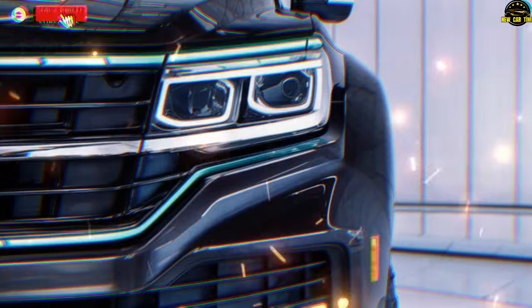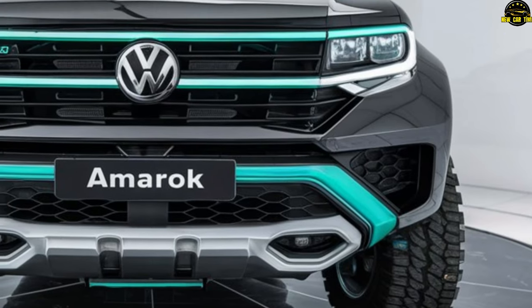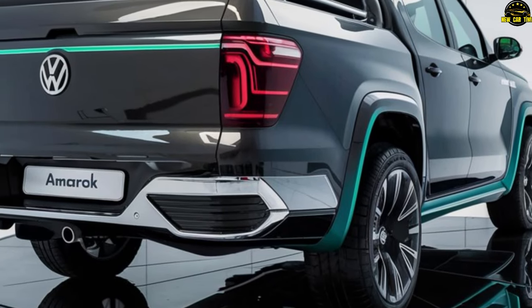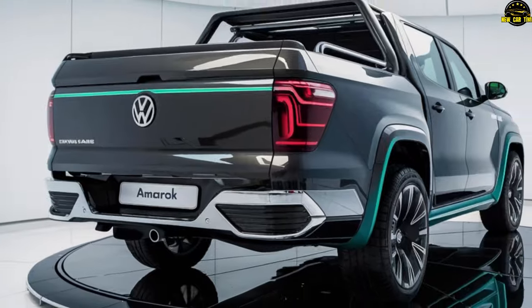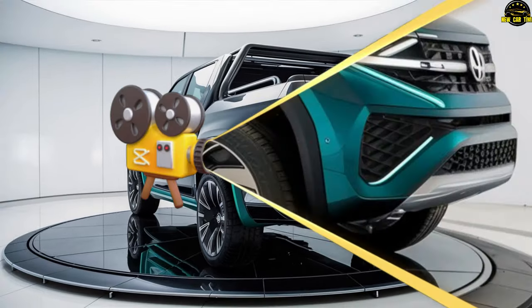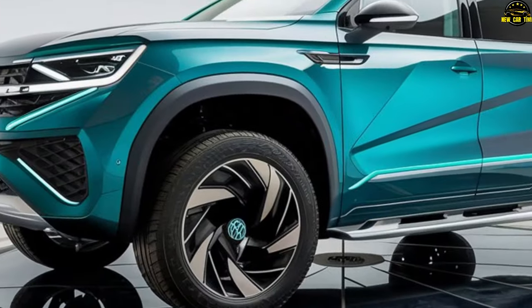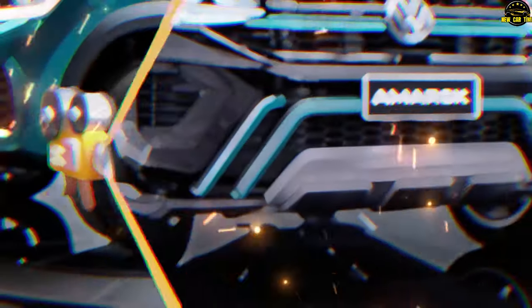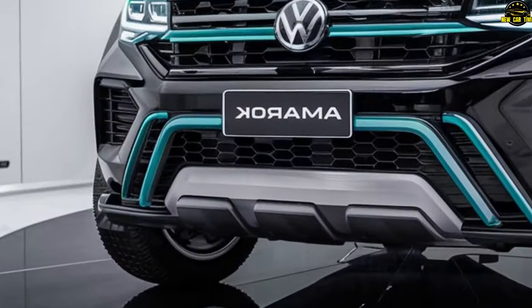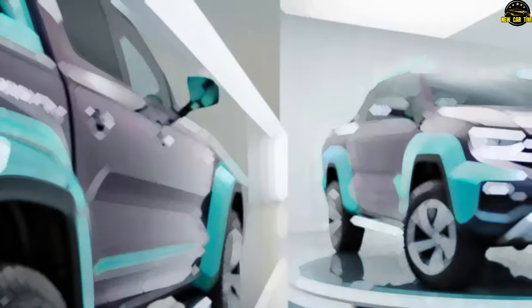Unveiling the 2025 Volkswagen Amarok. Welcome to a story that journeys towards the extraordinary, where innovation dances hand-in-hand with adventure. The 2025 Amarok features an electric powertrain that rivals the ferocity of nature, gliding across the landscape with the dexterity of a gazelle but the strength of a charging rhino. With revolutionary battery technology, traverse rocky roads or navigate city streets with unparalleled agility. The horizon is beckoning, and the Amarok takes adventure into uncharted territory.